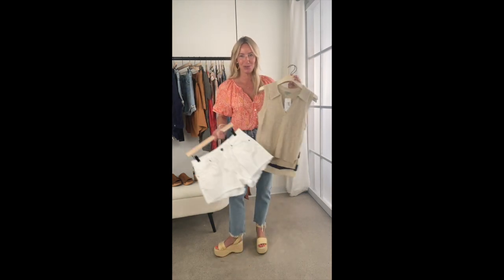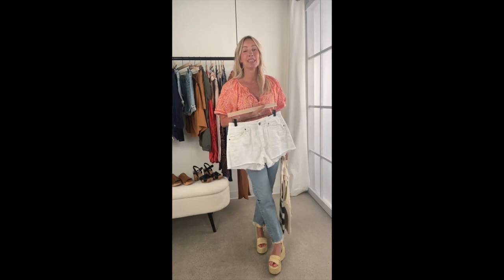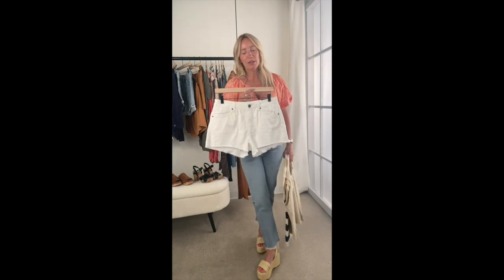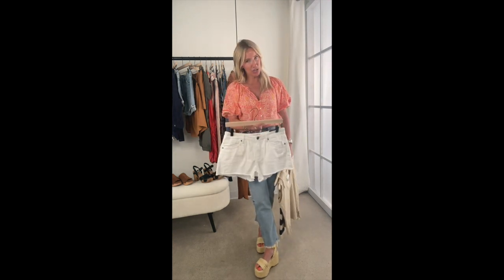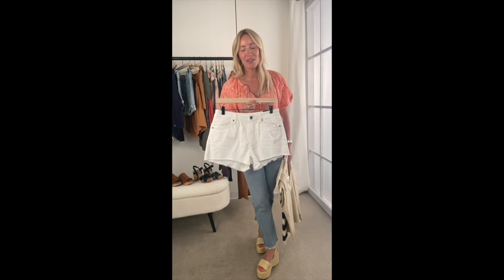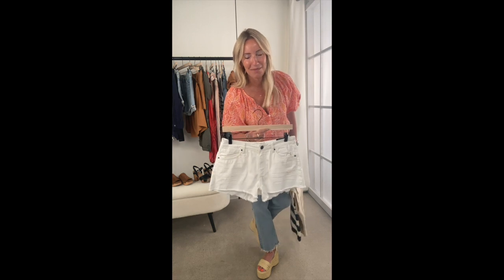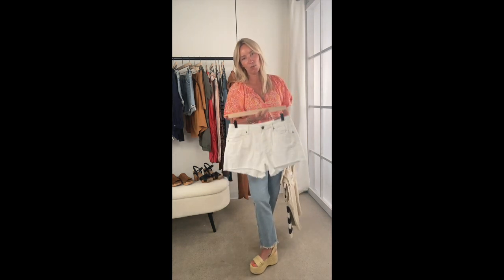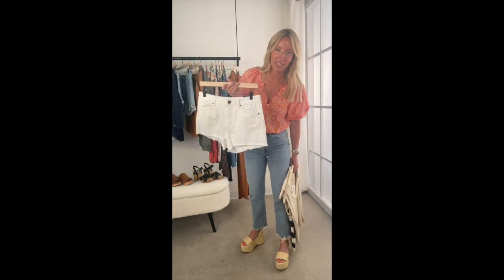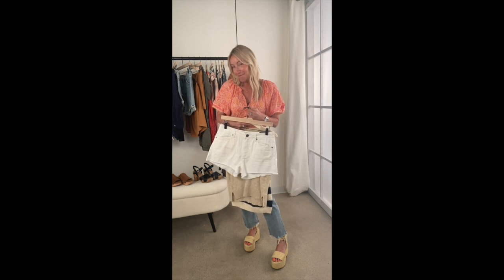This is the Jane cutoff short — in white it is flying out the door. Sizing questions: unlike normal cut denim where I always size down, in the Jane cutoff I wear my true size. Even in white they will stretch a bit but they're crazy flattering. This white version is a little more clean, not a ton of destruction, so it's easy to dress up or down.